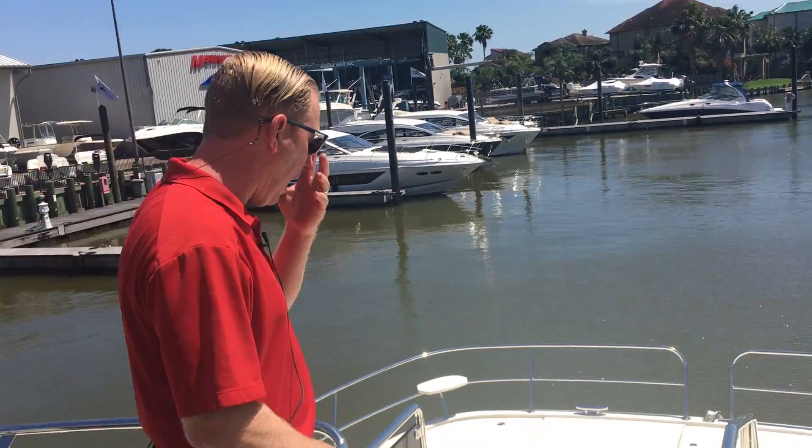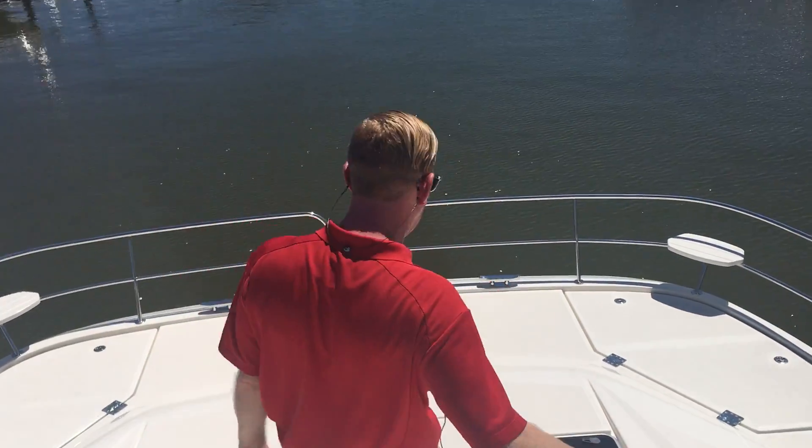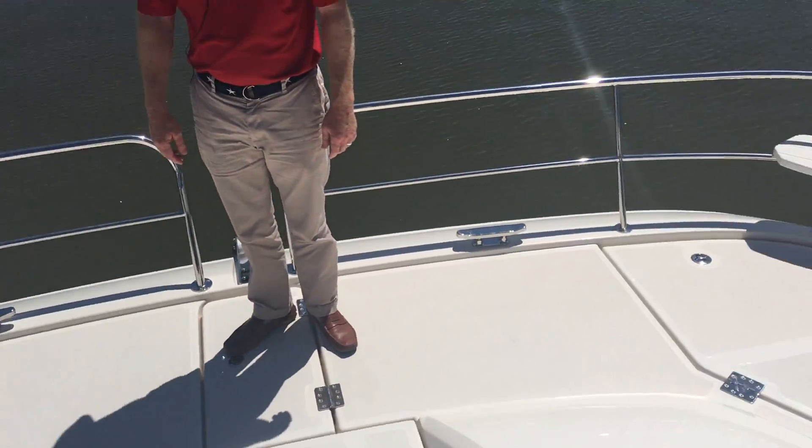We're going to work all the way down to the bow area. You'll notice nice big steps going down, a handrail here for rough seas or just slower moving. Huge foredeck to enjoy the sun — put a sun pad on. Call today and make an appointment. Johnny Timmons with Marine Max Yachts in Seabrook, Texas, aboard the 2017 44 Aquila Power Catamaran.